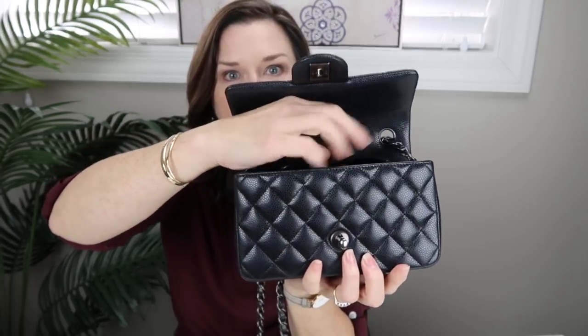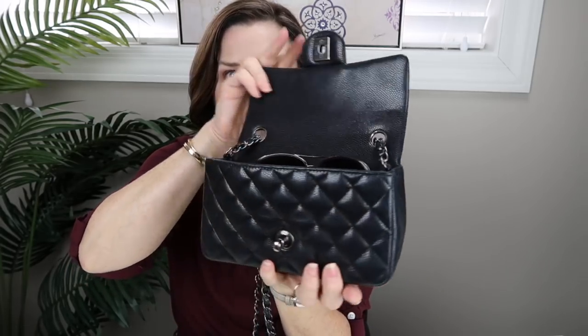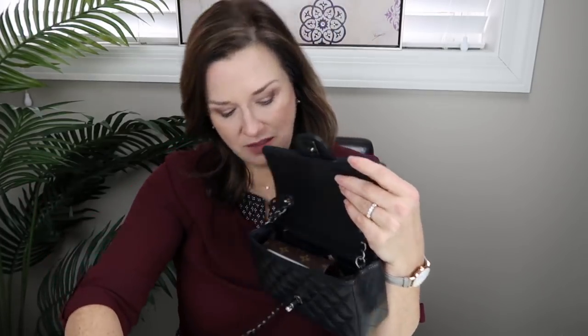With the keys in there I can fit my chapstick and my Rouge Coco gloss on top. The sunnies actually fit too - they're not very protected, but they do fit. The bag connects closed, and that's with the Victorine wallet in there, no vlogging camera, no powder. But seriously, we've got lip products, sunglasses, iPhone 8 Plus, car keys on a fob, and the Victorine - that's really a lot.